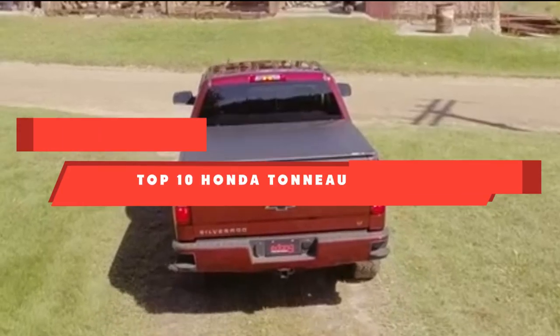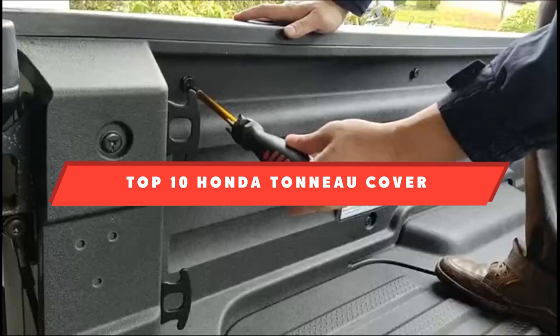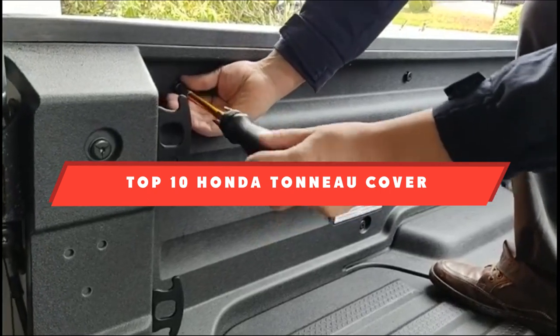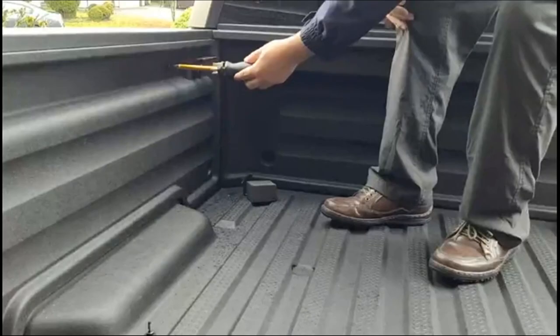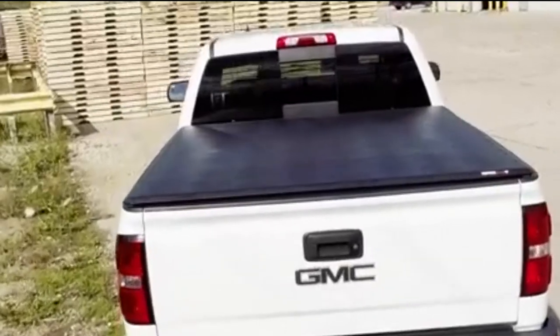If you're looking for the best tonneau cover for Honda Ridgeline, here's a list you must see. We made this list based on our personal preference and sorted it based on features, prices, quality, durability, reputation of the manufacturers, and customer feedback. We've also included options for every type of customer, so let's get started.